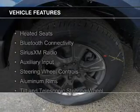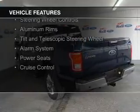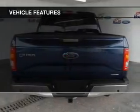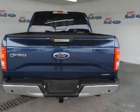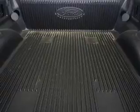The features include heated seats, Bluetooth connectivity, Sirius XM satellite radio, an auxiliary input, steering wheel controls, aluminum rims, a tilt and telescopic steering wheel, an alarm system, power seats, and cruise control.